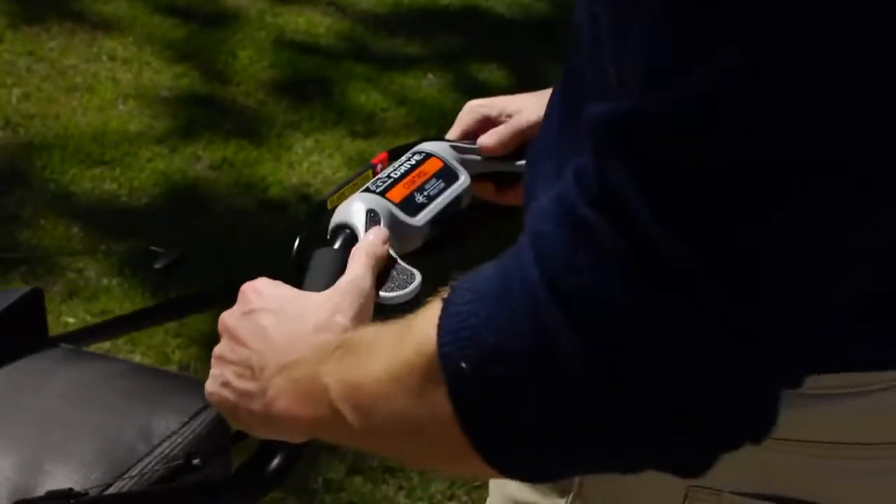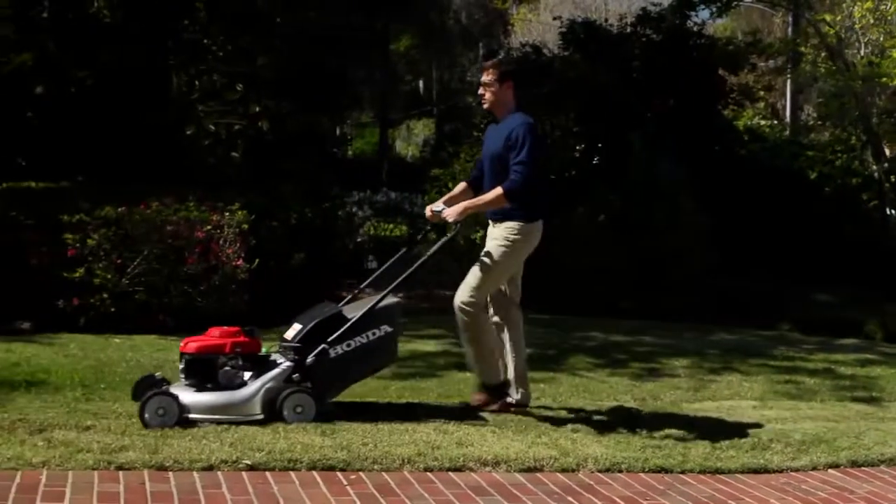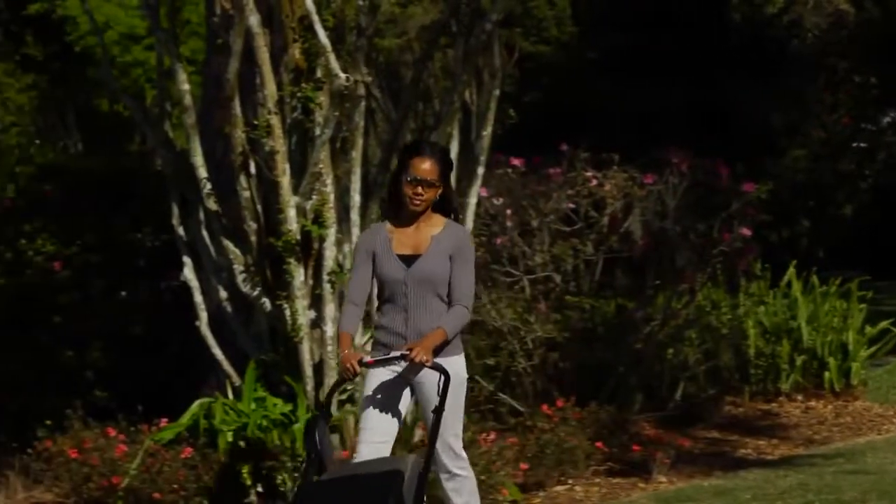By simply rotating the convenient adjustable Smart Drive Control, you can achieve from 0 to 3.6 miles per hour for the HRX series, and 0 to 4 miles per hour for the HRR series.